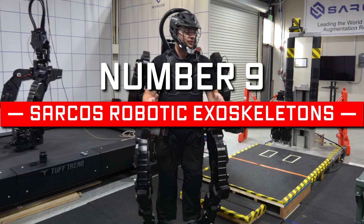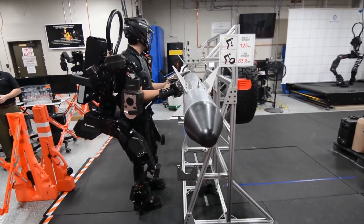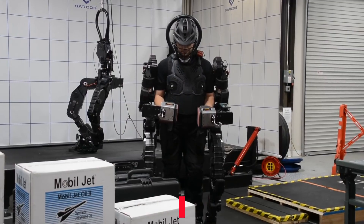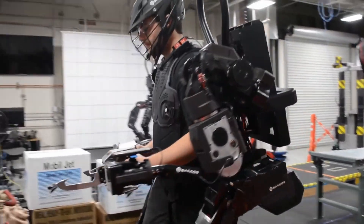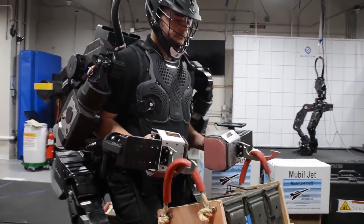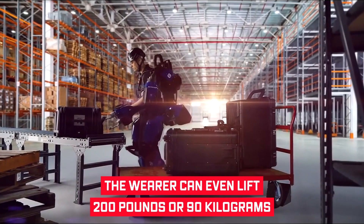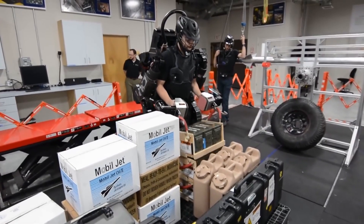Number 9: Sarcos Robotic Exoskeletons. Sarcos has built up a powerful stance in the robotic exoskeleton sector. The Guardian XO full-body exoskeleton developed by Sarcos is the first battery-powered industrial robot that combines the precision of machines, endurance, power, instinct, and human intelligence. Without limiting freedom of movement, the exoskeleton provides strength to boost productivity while dramatically reducing injury. The wearer can lift 200 pounds or 90 kilograms without experiencing any fatigue or strain.